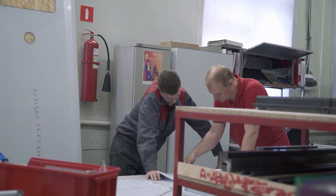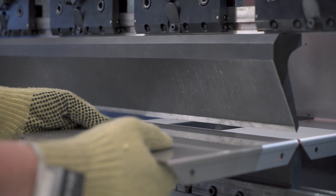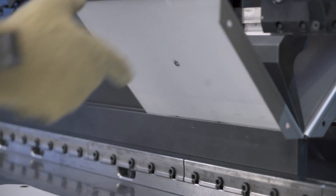Like laser cutting, like welding and finishing, banding is one of the crucial steps which is really essential and very influential on the final result and quality of the products we manufacture.